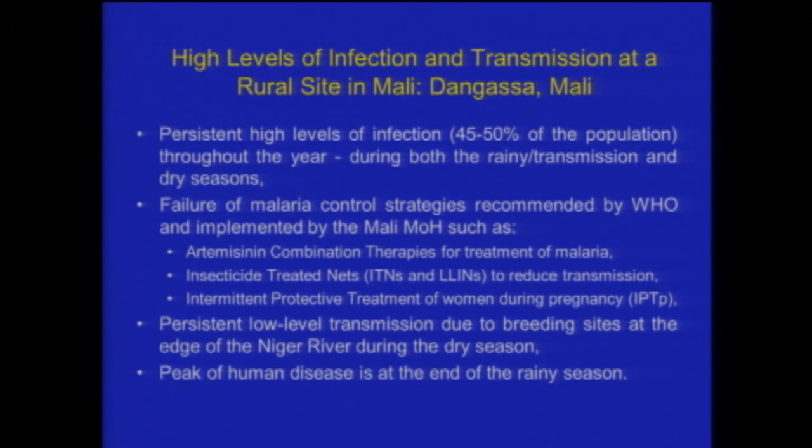There is evidence from molecular markers of new infections occurring even during the dry season, at a time when our entomologists could not find mosquitoes. We began to question whether our molecular markers were misleading us, but it turned out they were right — those new infections were indeed real. Careful marked release-recapture experiments showed that this community, about five kilometers from the Niger River, was seeing transmission from little pockets where there was persistent breeding as the river receded during the dry season, and those mosquitoes would then migrate.